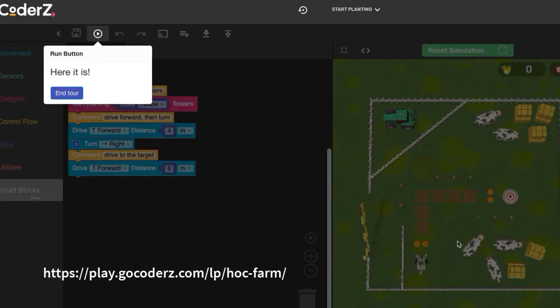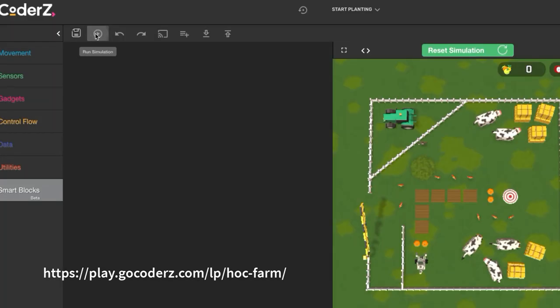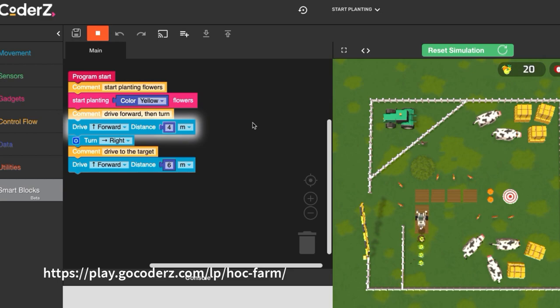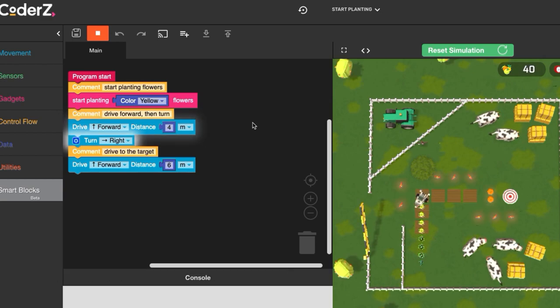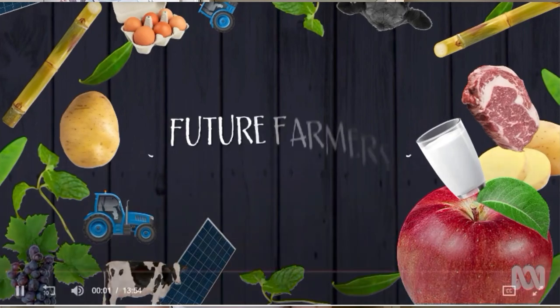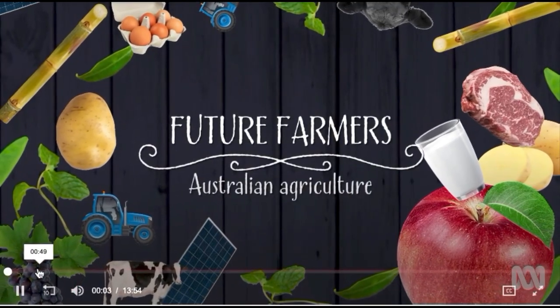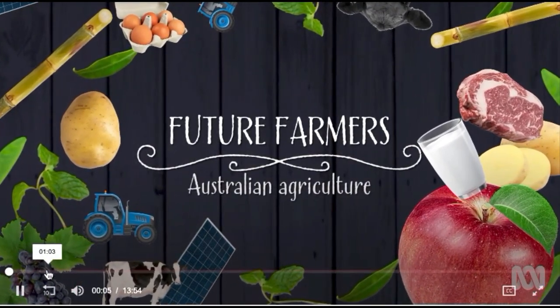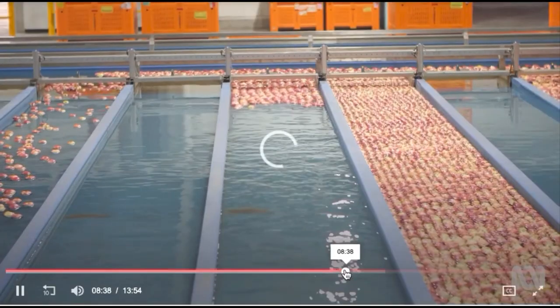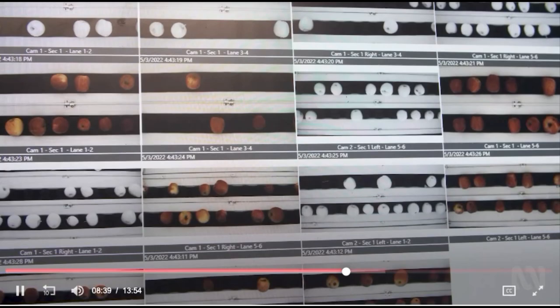Students use a drag-and-drop visual programming interface to practice what it's like coding a robot on a farm. Robots are increasingly being used to help farmers be more productive, efficient and to reduce costs. Have a look at the great video Apple Farming and Technologies on the program Future Farmers by the ABC. Leela and Baxter explain how apples are grown, picked, sorted and transported on their farm in Northern Victoria, using amazing tech like robots and AI.